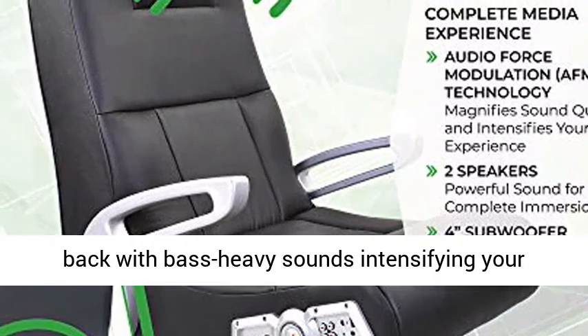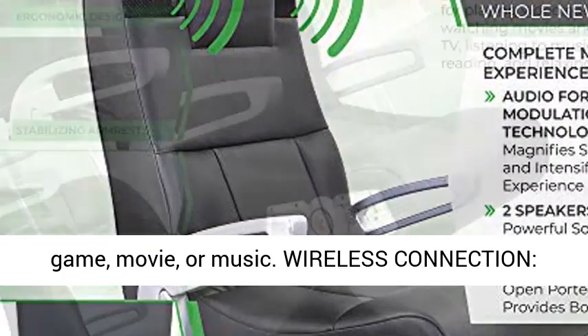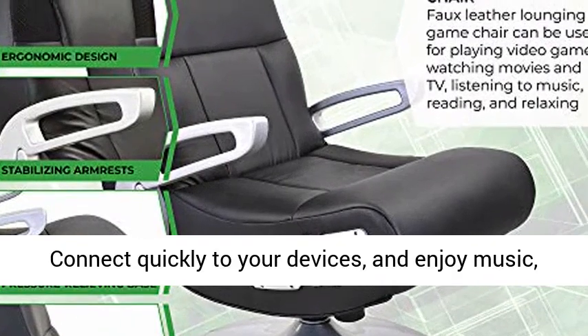Immersive media experience: the chair incorporates wireless audio transmission, two speakers near the headrest, and a subwoofer positioned to pound your back with bass-heavy sounds, intensifying your game, movie, or music.